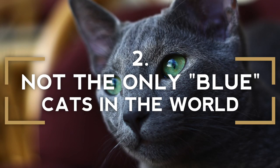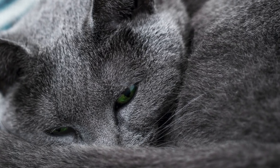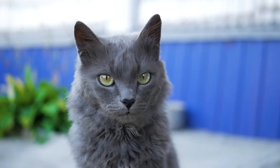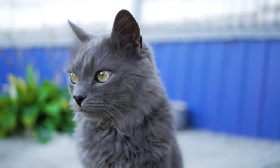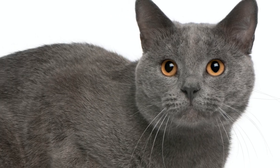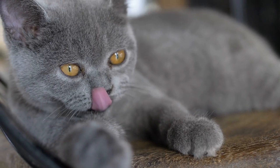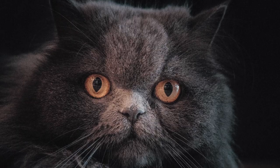There are other blue cats in the cat world. Obviously, we know that these Russian felines are blue given their breed name, but there are a few other breeds that can be blue as well. The Thai Korat cat breed and the French Chartreuse cat breed are both exclusively blue in color. The British Shorthair is one that can often be blue, as well as the Persian.